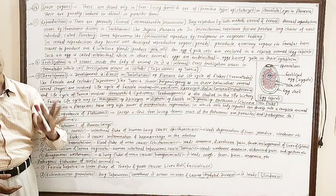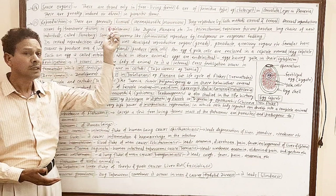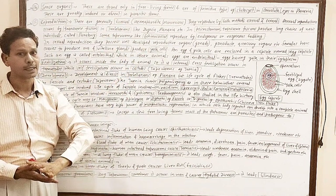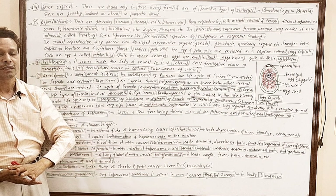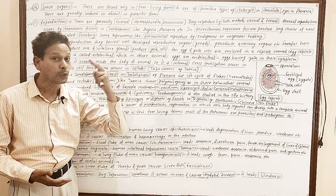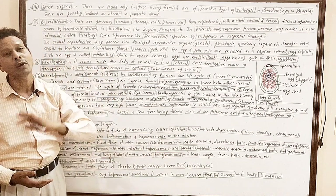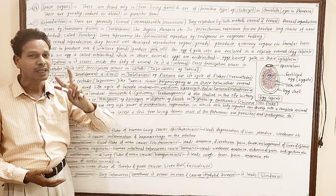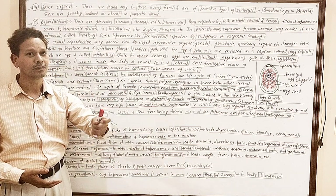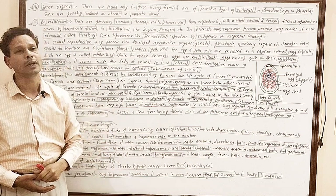Reproduction — very important point. These Platyhelminthes, the flatworms, are bisexual. It means both sexes are united, so these are hermaphrodite. These are monoecious — it means in each organism both reproductive systems are well developed.